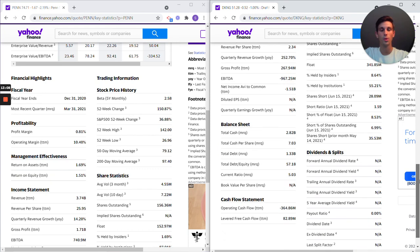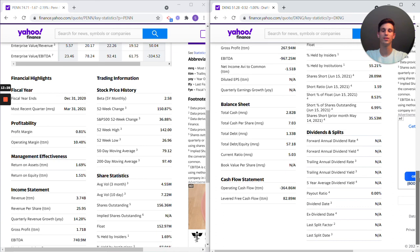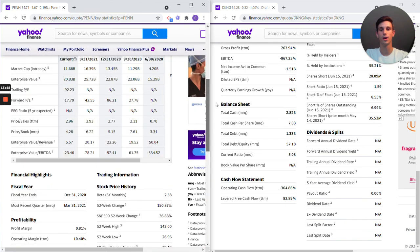DraftKings' one positive is the balance sheet — they have more cash than Penn National and less debt, having paid down all their debt with $1.5 billion still in cash. But I don't see Penn National's debt as a major negative since it's so manageable. Penn National is going to be making money hand over fist, as opposed to DraftKings which won't be profitable on the bottom line because of how much they have to spend on advertising.